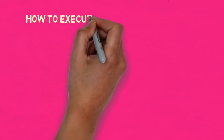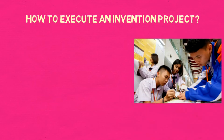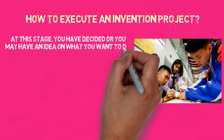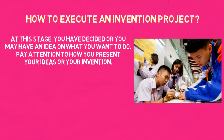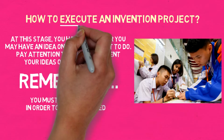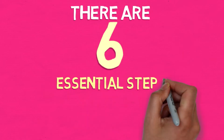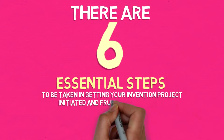How to execute an invention project. At this stage, you have decided or you may have an idea of what you want to do. Pay attention to how you present your ideas or your invention. Remember, you must get this right in order to be shortlisted. There are six essential steps to be taken in getting your invention project initiated and fruitfully executed.